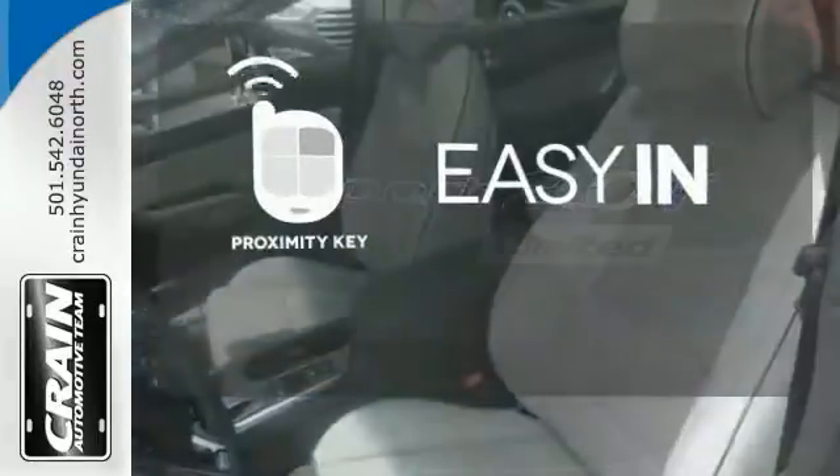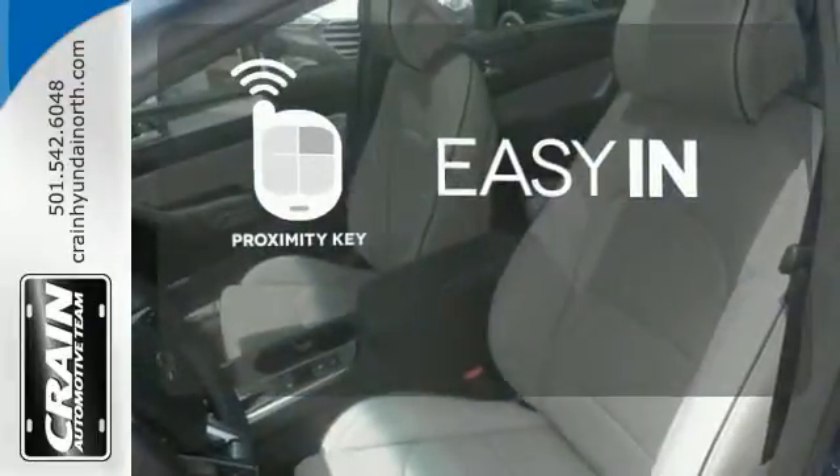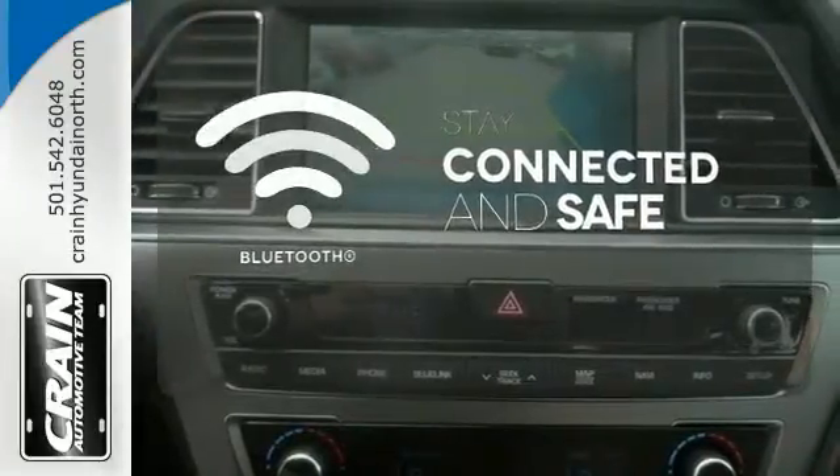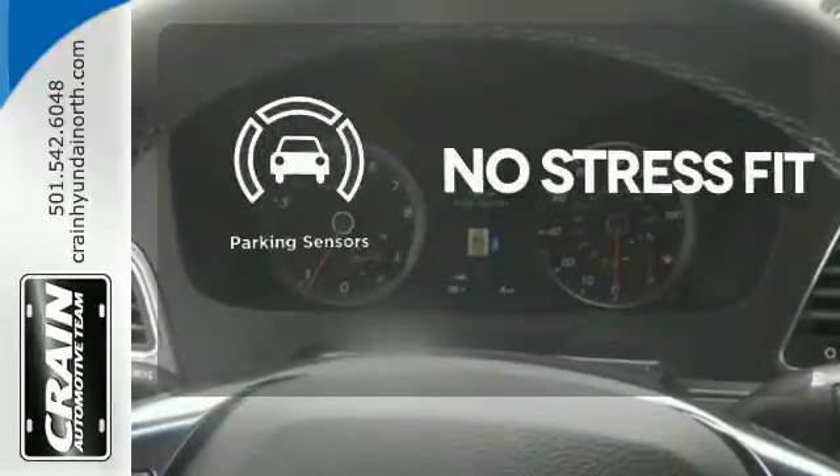Stop searching for your car keys in your purse or pockets with proximity key. Bluetooth wireless technology keeps you in command and in touch. Say goodbye to dinged bumpers with the parking sensors.